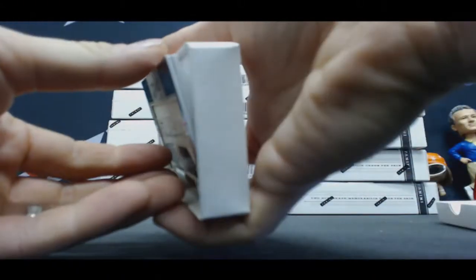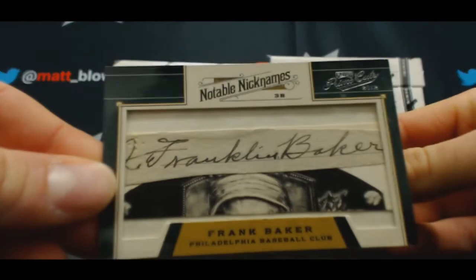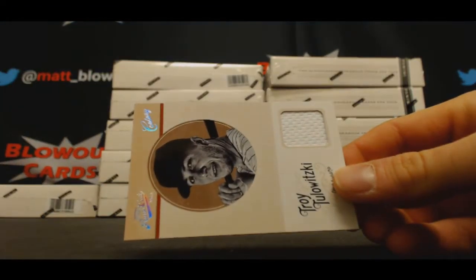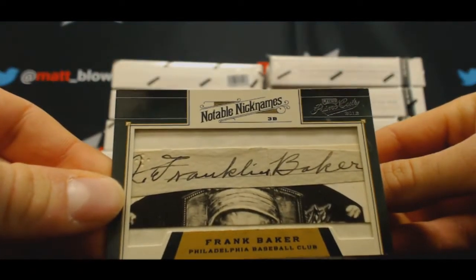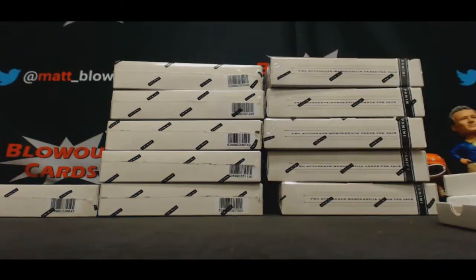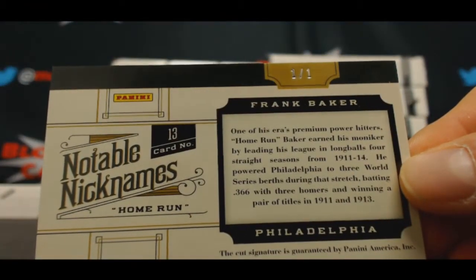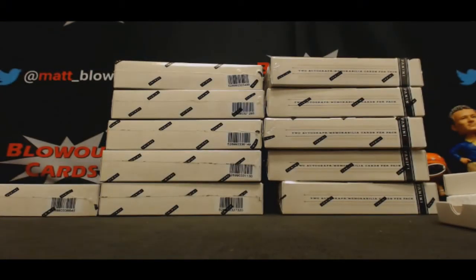Oh, cut signature! What is this? Frank Baker — Notable Nicknames. I think that's Home Run Baker, isn't it? 1 of 1, Frank Baker, Home Run Baker. Dude, that's awesome. 1 of 1. And Troy Tulowitzki — here's the 1 of 1 again. That's sweet, man. I've actually never pulled a Frank Baker 1 of 1 cut autograph before. I've never even pulled a Frank Baker anything before, I don't think.